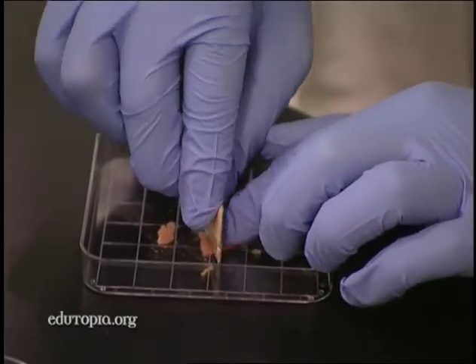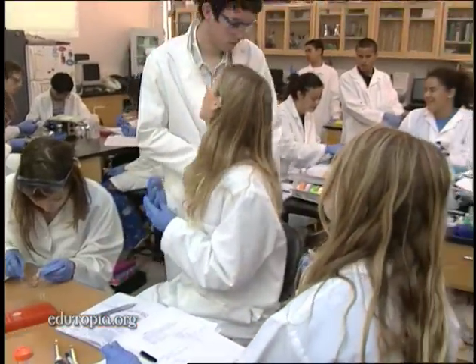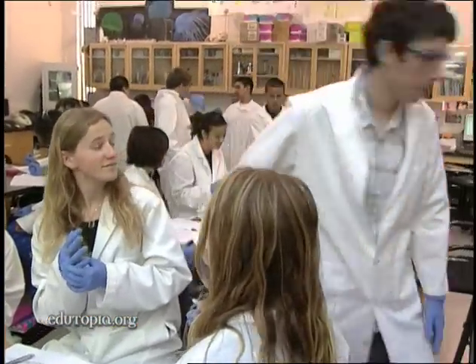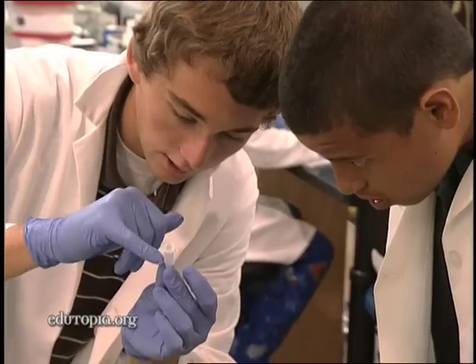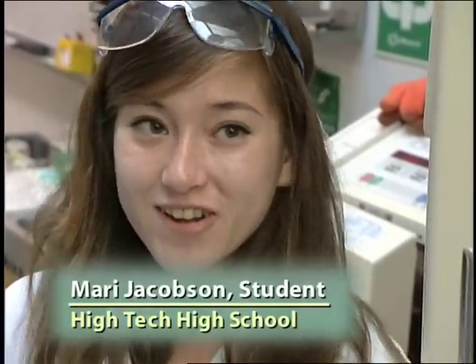I really believe in original research — to discover something, and the students know what they're doing has an application. It's not just going for the teacher's grade book. You always hear about this kind of science being used in the real world to fight crime and all that, but here we actually get to partake in that, which is really great.